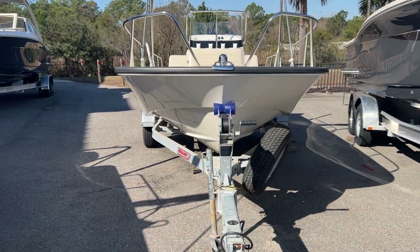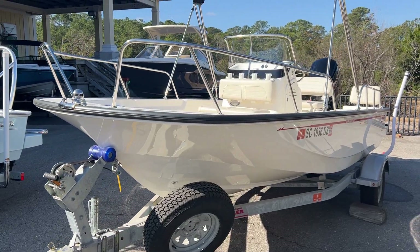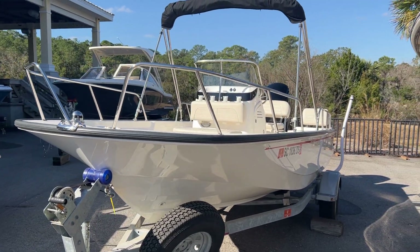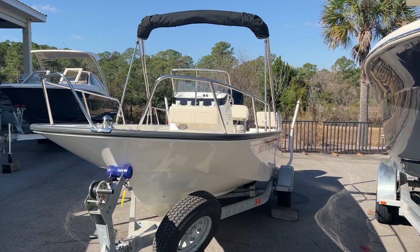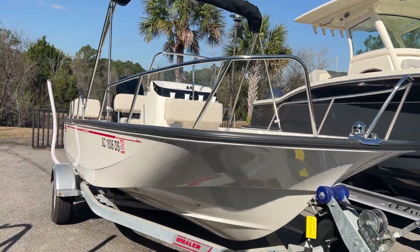And again, she has 9.5 hours on her currently. Spare tire included. If you guys have any questions, feel free to reach me at 843-747-1889. This is Dotson Geis here at Marine Max in Charleston.